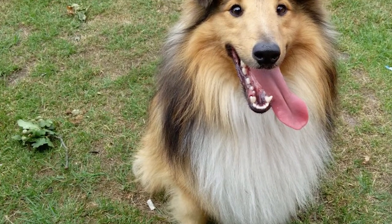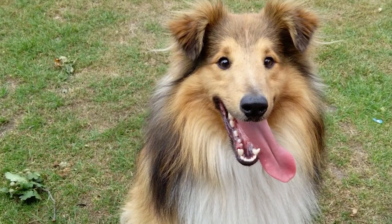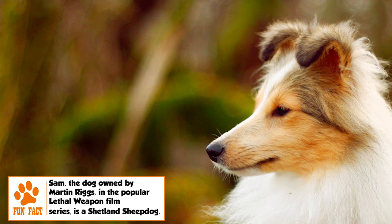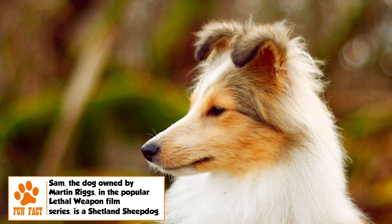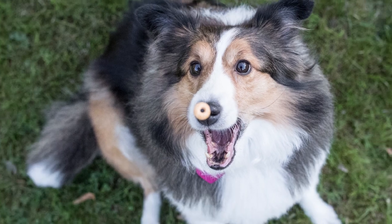The Sheltie sheds a lot of hair, especially in shedding season, and requires daily brushing to remove dead hair. Shaving of hair is strictly not recommended as it does not grow back properly once shaved. Regular brushing of teeth, cleaning of ears, and trimming of nails are other regular parts of the grooming regimen.